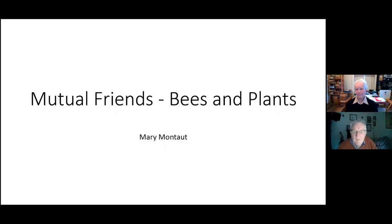Good evening everyone and welcome. Tonight we have Mary talking to us about bees and plants, and how best to leverage one with the other and how best to feed your bees in your garden.